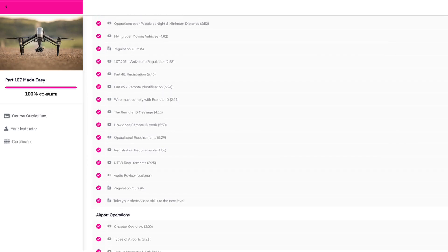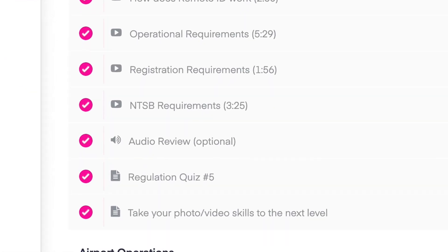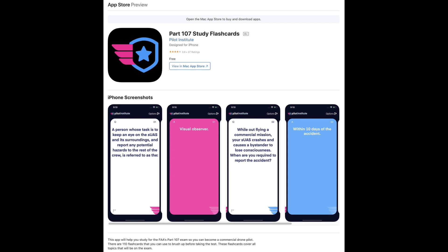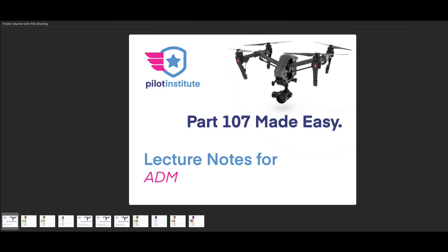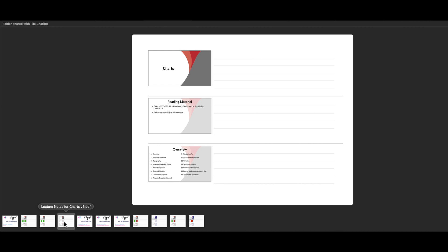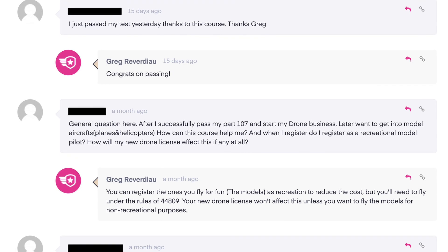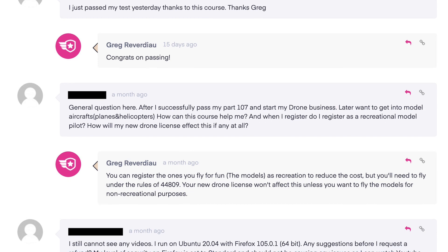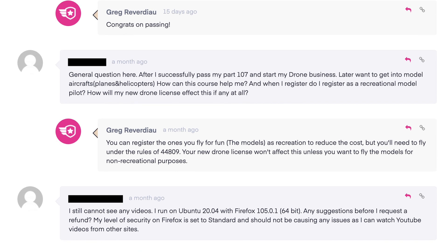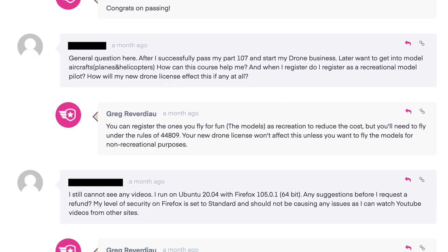For every section there are quizzes to allow you to ensure you understand the subject matter for that portion of the course. They also offer an Android and iOS app with flashcards. Each section of the course includes a downloadable PDF file with all of the slides and areas for notes. Greg is also super responsive to questions and you can post them as a comment after each video, or you can email Greg directly and he'll respond pretty quickly.